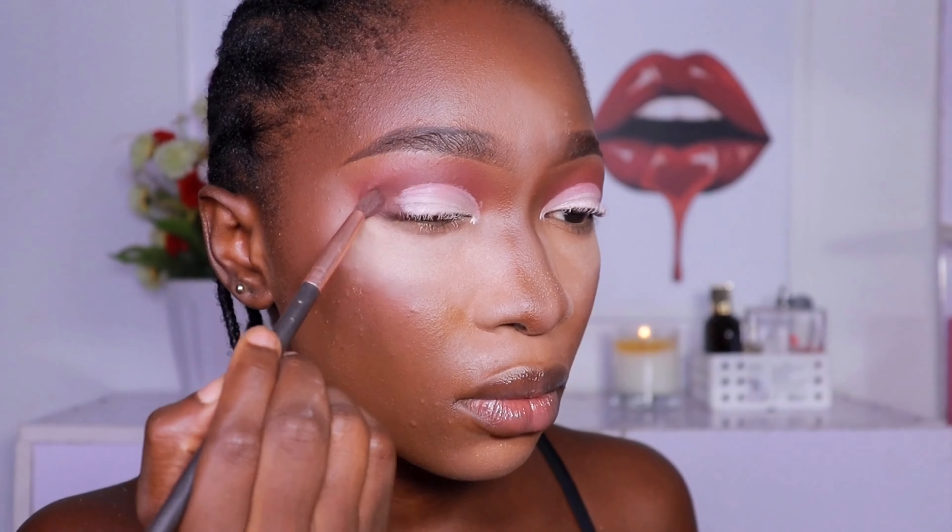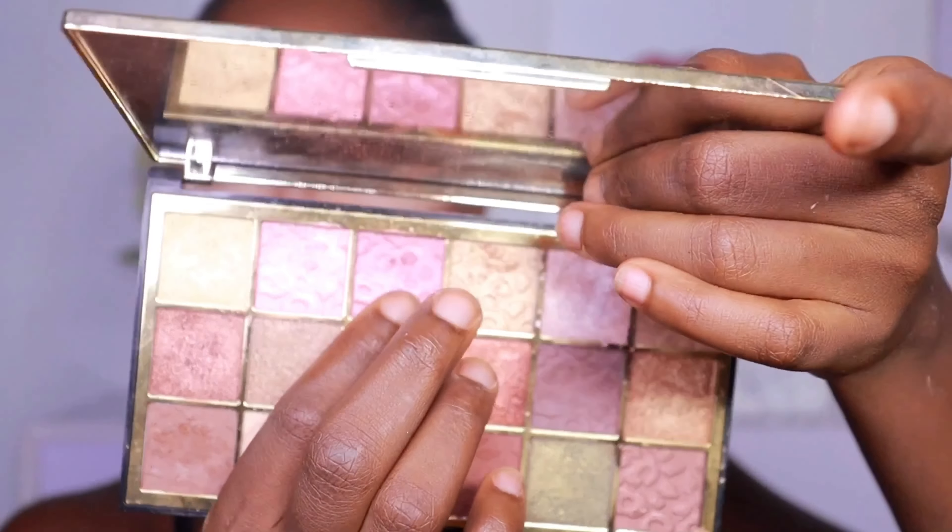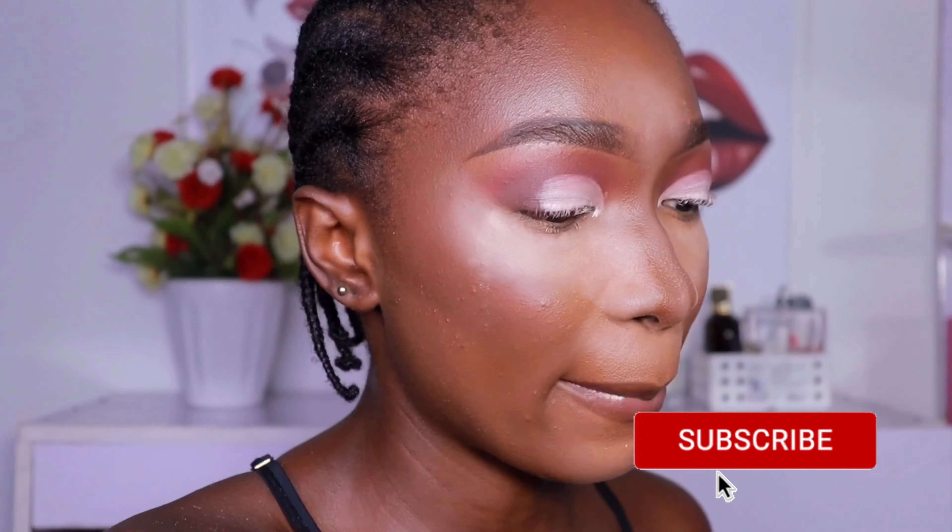I wanted to do a light cut crease but I ended up doing a more defined brow bone look, which is not bad. I'm taking that dark brown shade and blending at the edge of the concealer, then going in with the pink shade and putting that all over my lid.